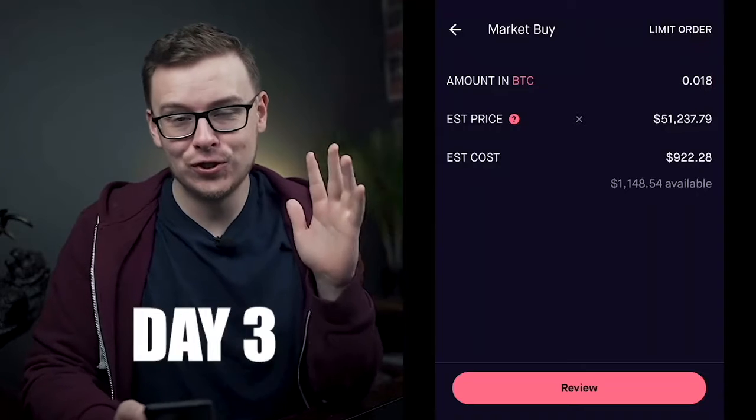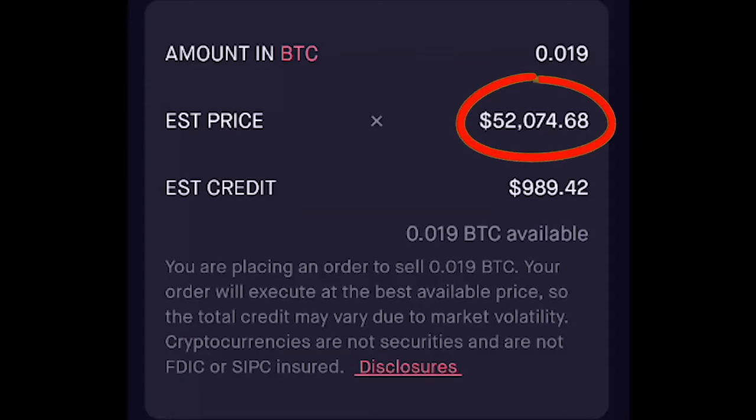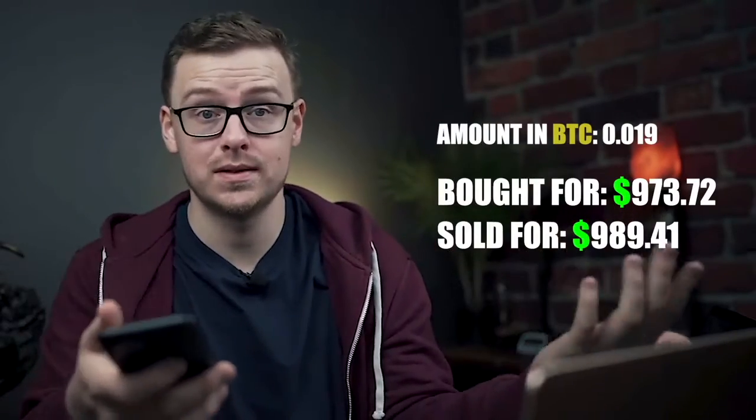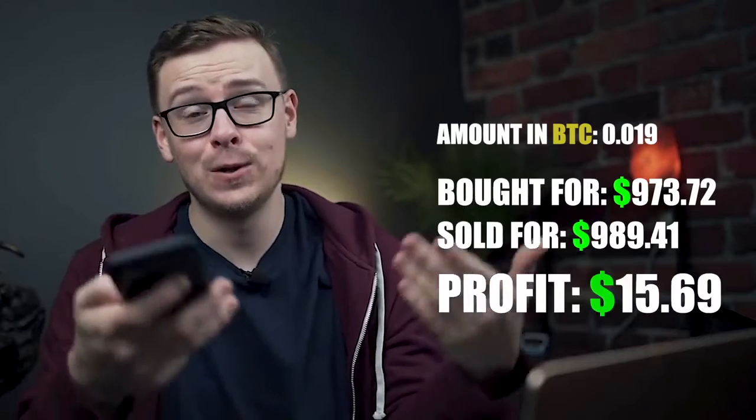Good news — Bitcoin went back up to $52,074, so I sold my position for about $989.41, making about a $16 profit. $16 isn't bad for only spending maybe 5 to 15 minutes of time.